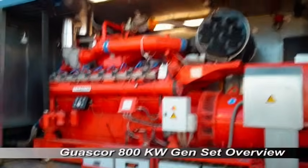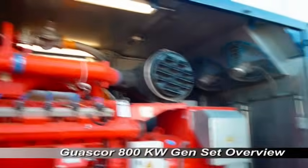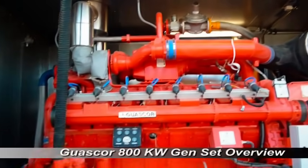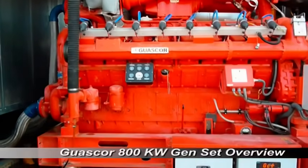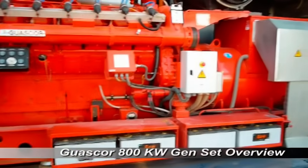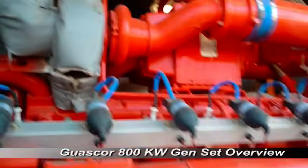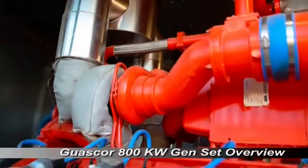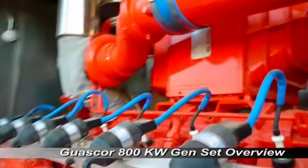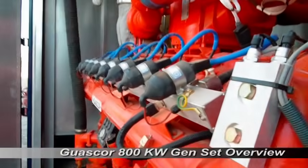The generator sets used in the project were produced by Guascore. They are fueled by low methane gas (45% methane), have a maximum power capacity of 800 kilowatts, and are water cooled by two external circuits suitable for desert ambient temperatures up to 55°C. The sets are capable of operating 24 hours per day, producing no emissions. The engines are turbocharged and after-cooled, working at a speed of 1,500 revolutions per minute at 50 Hz, with a 16-cylinder V configuration.